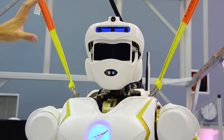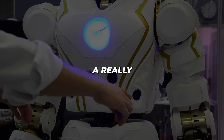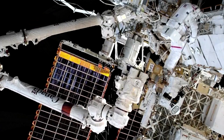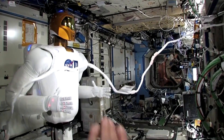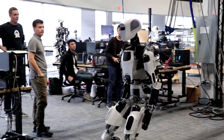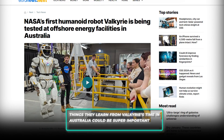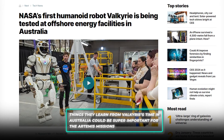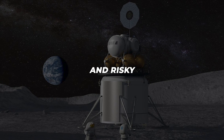Woodside Energy isn't just playing host to Valkyrie for fun — they're a key player in this mission, giving NASA really important data and feedback. NASA is soaking up every bit of this experience to speed up the development of robotic technology. NASA says the things they learn from Valkyrie's time in Australia could be super important for the Artemis missions — those big plans to send people back to the moon.